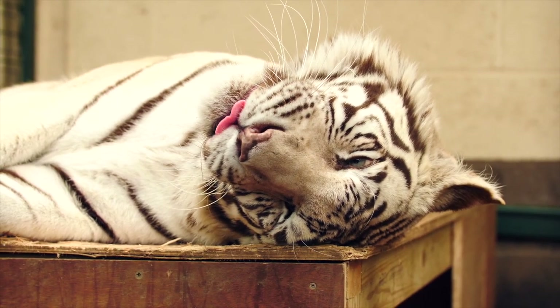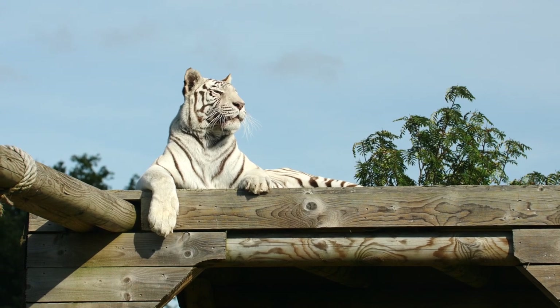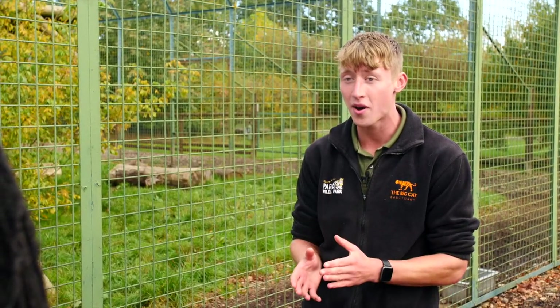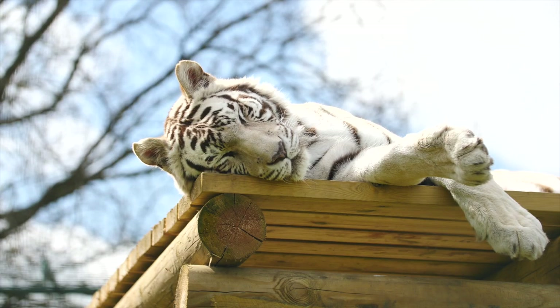She's a white tiger — basically a leucistic individual. You might have heard of albinism before; in these animals it's like a step down. So instead of black stripes, they have brown stripes, and instead of orangey amber eyes, they have lovely blue eyes. Narnia loves her top platform — she is always up there watching the world. She's a little bit of a diva and does like to look down at everyone from the top of her platform.